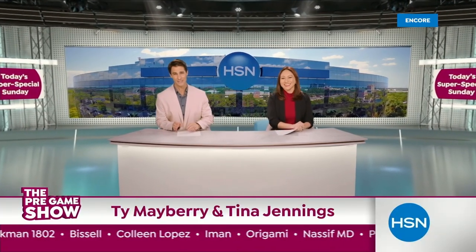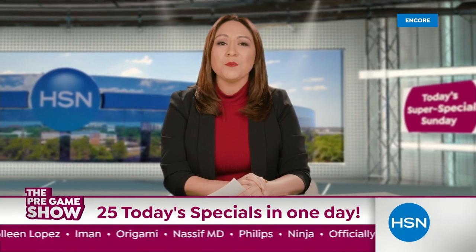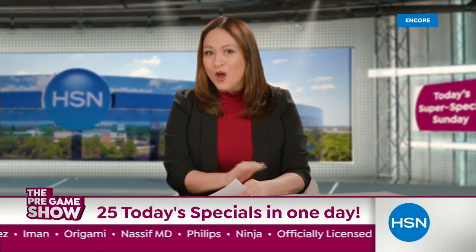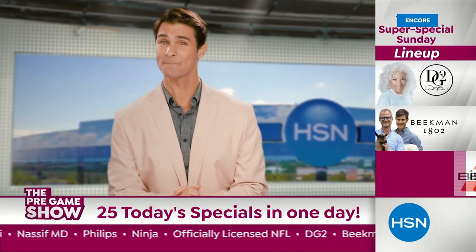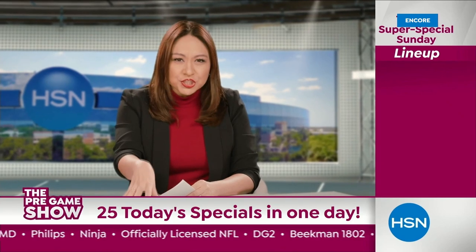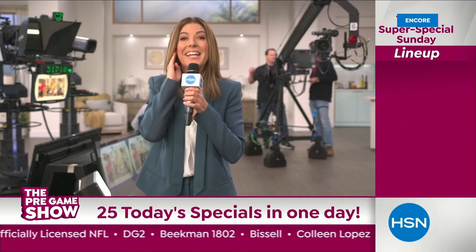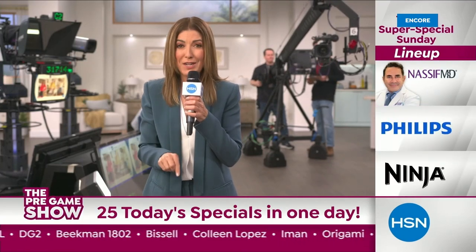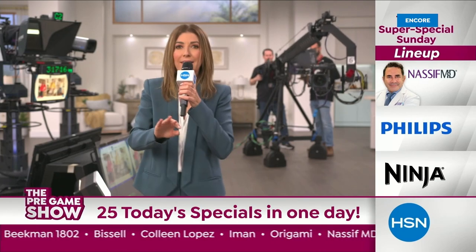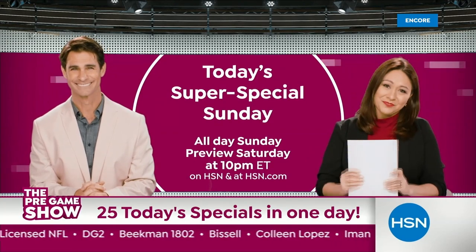Welcome back to the HSN pregame show. We're doing it again — more than 10 today's specials all day on Big Game Sunday. High-performance deals from DG2, Beekman, and Bissell, and division champions Colleen Lopez, Iman, and Origami. It's going to be a blitz of savings from Dr. Nassif, Phillips, and Ninja. It's your chance to score during today's super-special Sunday, all-day Sunday. Don't miss it.